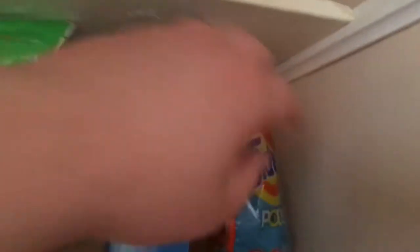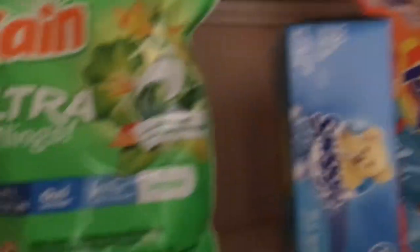We got Tide Pods — great for snacks if I ever get hungry, if I'm ever in a situation. And then Gain — they don't taste nearly as good. There's not really much going on in there.